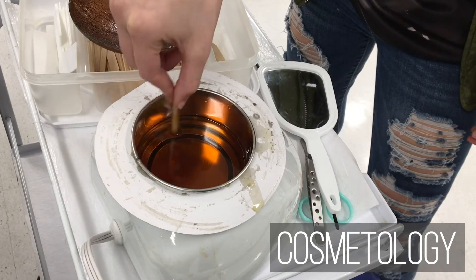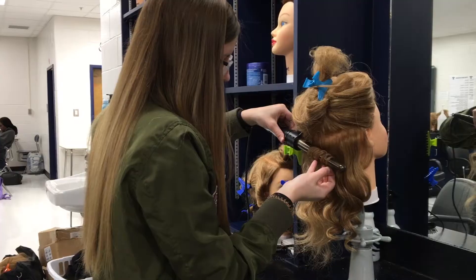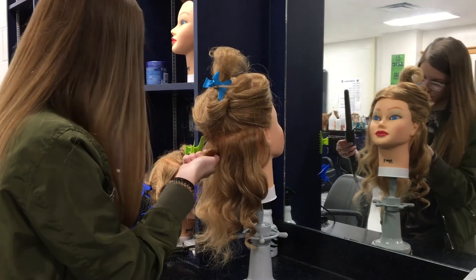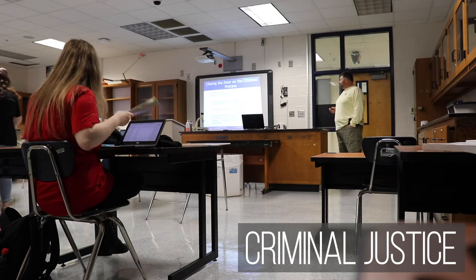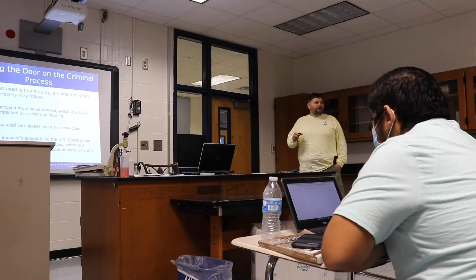Cosmetology students learn how to care for skin and hair, including how to perform facials, apply makeup, and style hair. Completion of this pathway can also lead to students receiving their shampoo technician certificate. In the criminal justice program, students are introduced to our legal system, correction system, and procedures related to our laws and those who break them.